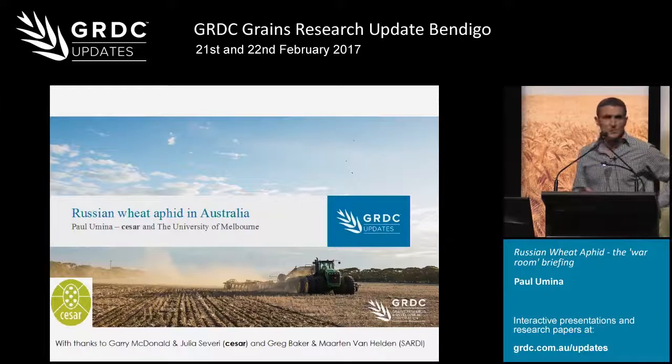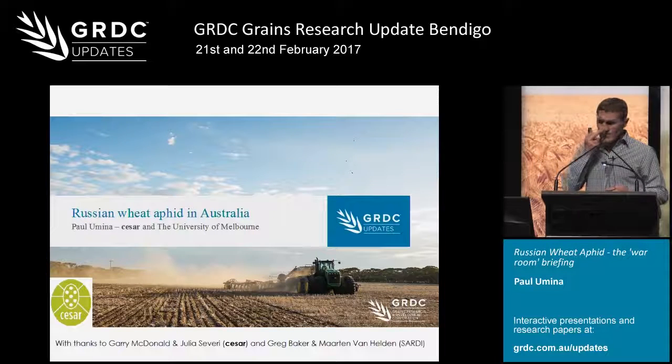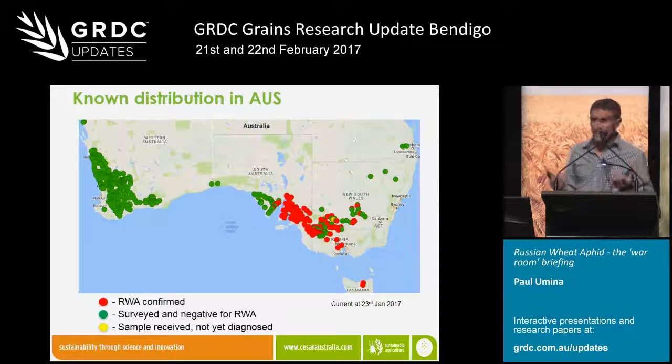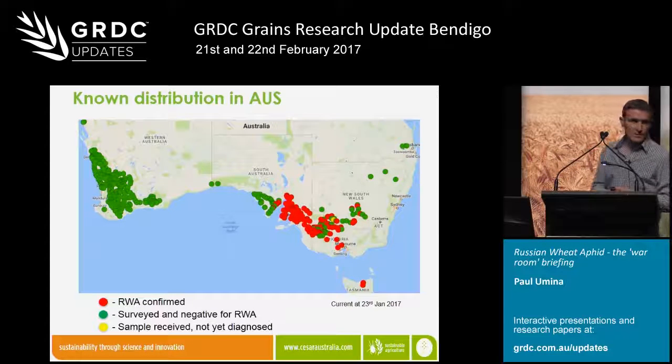I think Frank's done a really good job of overviewing the biology of Russian wheat aphid and how the impacts have been realised in the US. My role is to provide a little bit of background and context about what we're seeing thus far in Australia. We are very much at the beginnings of our understanding around this particular pest, so I'll provide some insight into what happened last year and make some postulations about what we might be headed for in 2017. Russian wheat aphid are now widely distributed across southeastern Australia — quite prevalent in South Australia, particularly the eastern part.